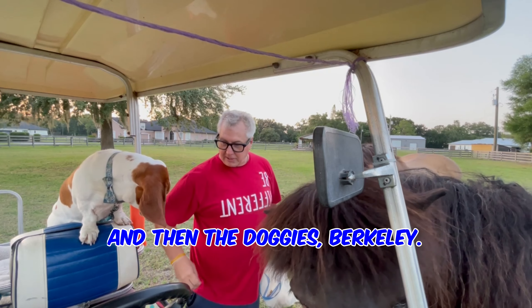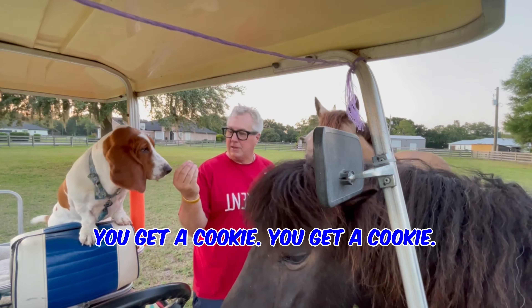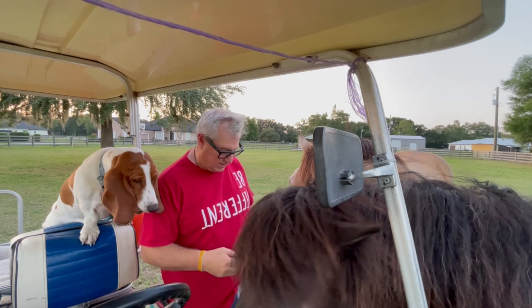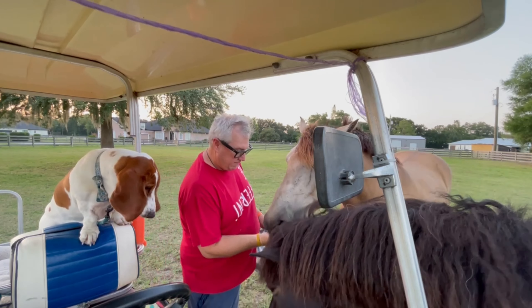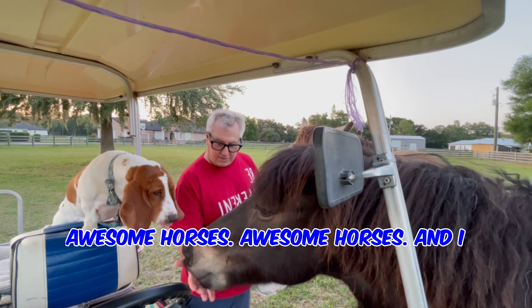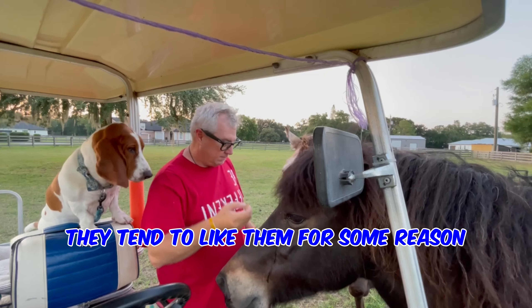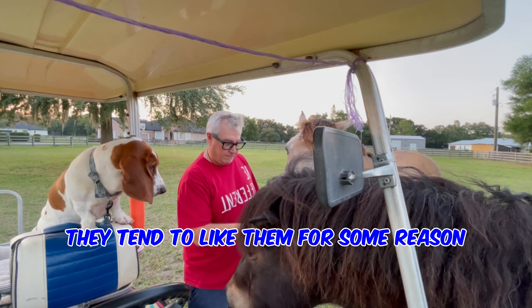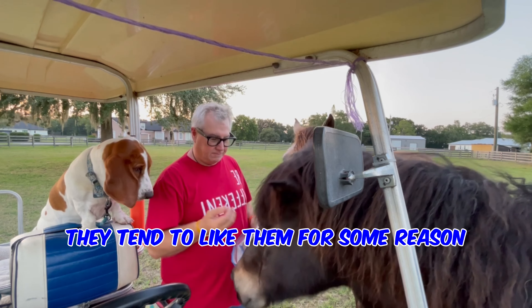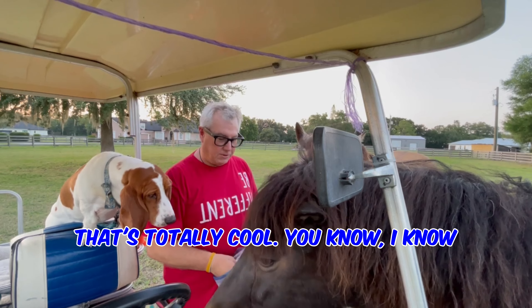And then the doggies — Berkley, you get a cookie, you get a cookie. Awesome horses, and I just give them a couple of peanuts at a time. They tend to like them for some reason, and it's shells and all — we were told by the vet that that's totally cool.